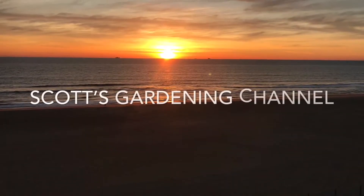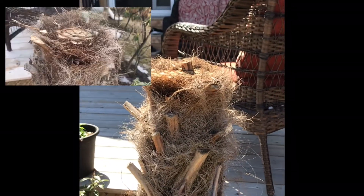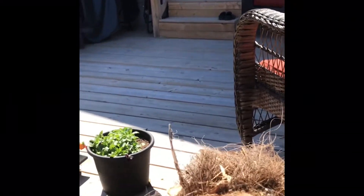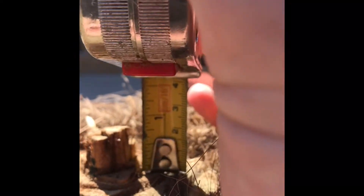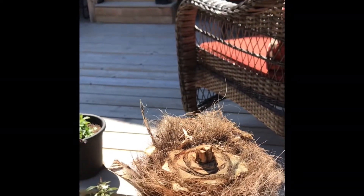I'm here today just to give you a quick update on the trunk cut Trachycarpus fortunei. So March the 23rd, I cut the trunk and then a few days later gave you guys a little update on what was happening there. I've got my measuring tape out and it looks like it's about an inch, just shy of an inch that it's come up since cutting the trunk. Which is pretty cool.